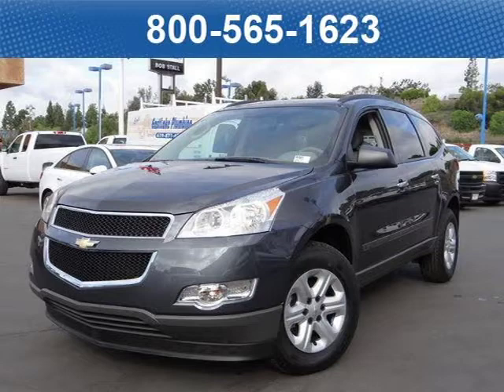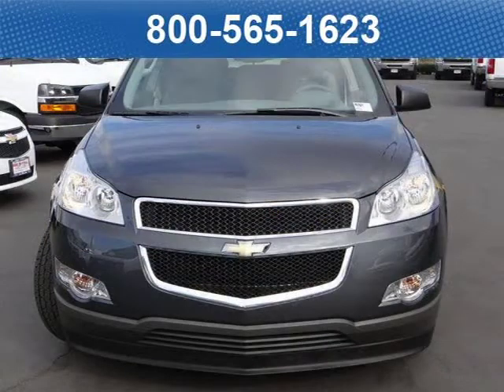This 2012 Chevrolet Traverse SUV is located at Bobstall Chevrolet in San Diego, California and comes with our exclusive lowest price guarantee and has zero miles on it.